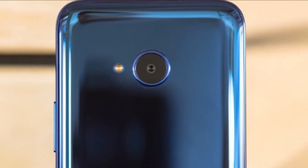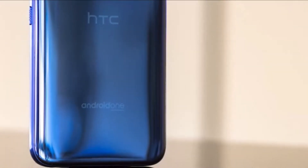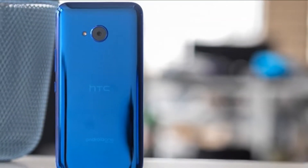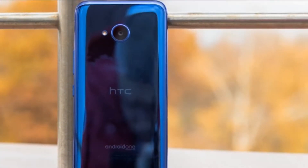The HTC U11 Plus comes with a sealed 3930mAh battery, enough for a phablet of its caliber. It supports Quick Charge 3.0 and the phone is bundled with a compatible charger that fills 35% of a depleted battery in half an hour.